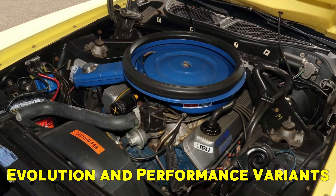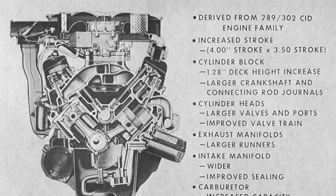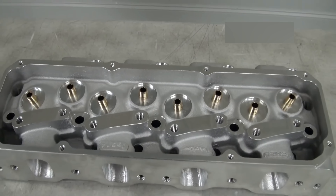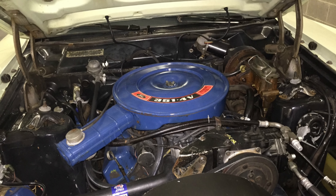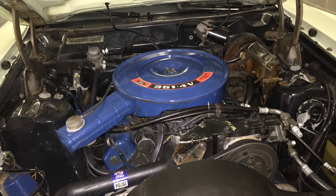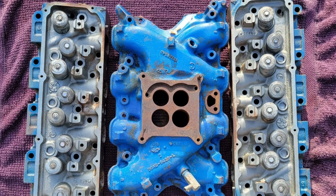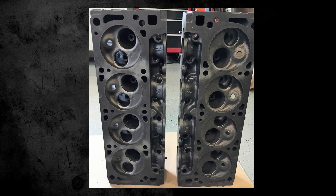When the 351 Cleveland made its debut, it came in two main versions. The standard 2-barrel 2V variant was tailored for fuel efficiency and low-RPM torque, utilizing open combustion chambers. On the other hand, the 4-barrel 4V variant was built for high performance, boasting closed quench combustion chambers in early models from 1970 to 1971, and later switching to open chambers to comply with emissions regulations.